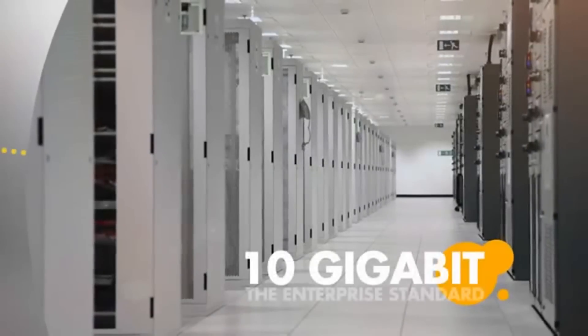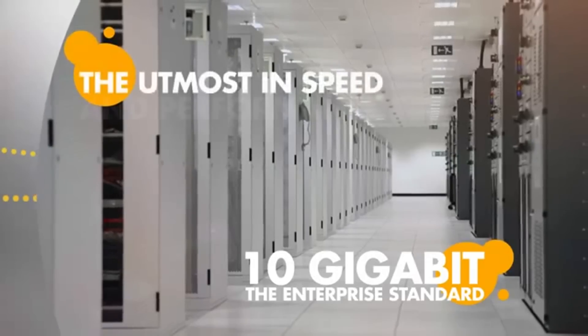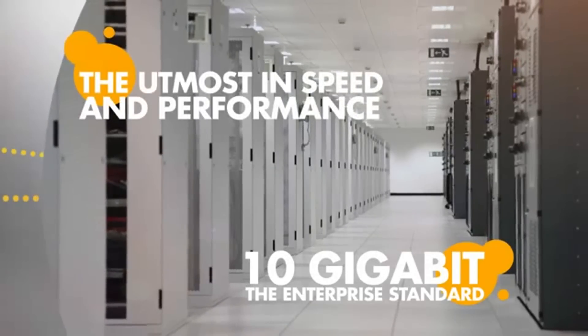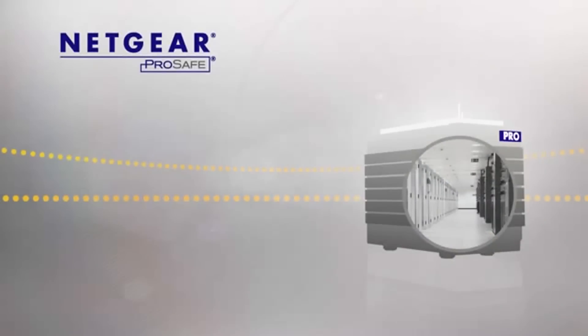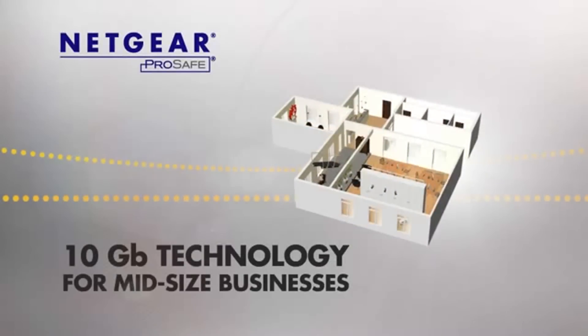10 Gigabit is a proven technology that has been utilized in enterprise data centers for the utmost in speed and networking performance. Netgear's innovative technology brings this high performance technology to mid-sized businesses at an attractive price.